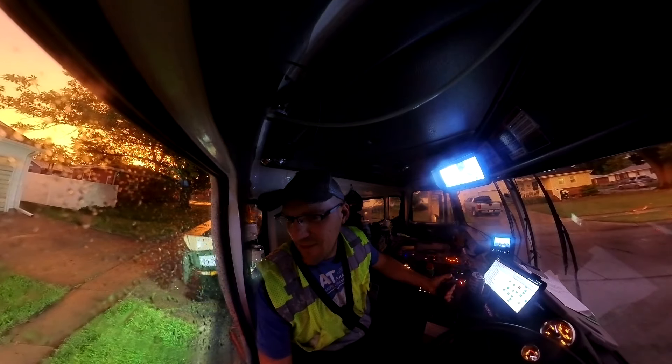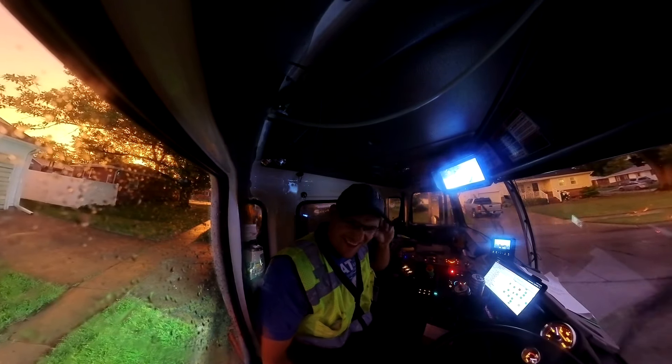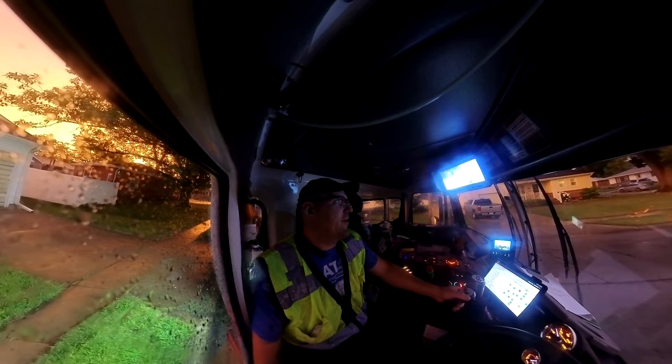Have I said something about bagging trash before? I feel like I've made a video about that.